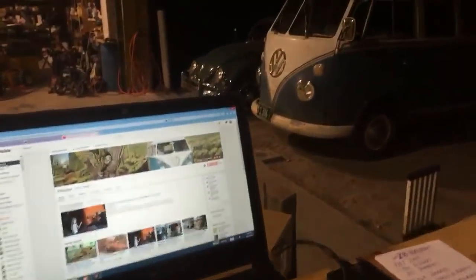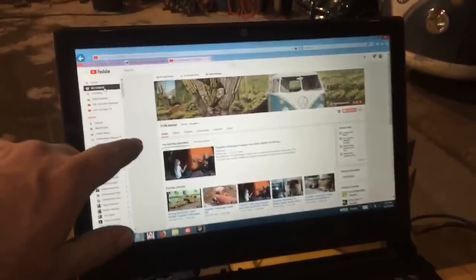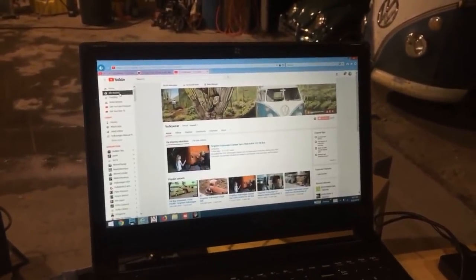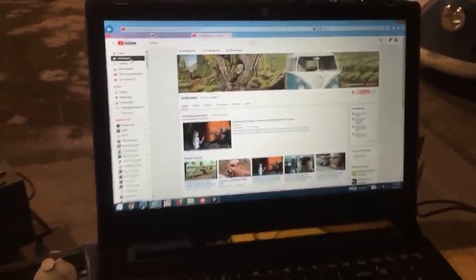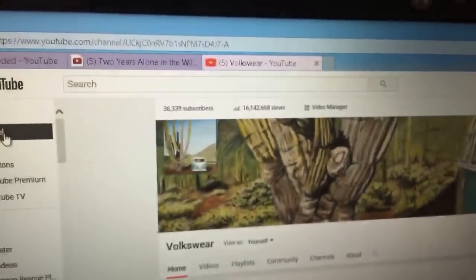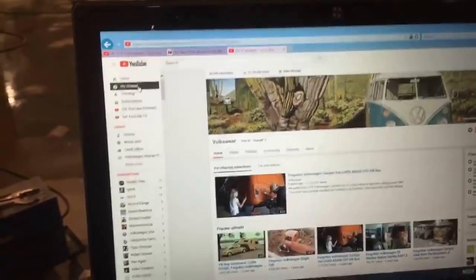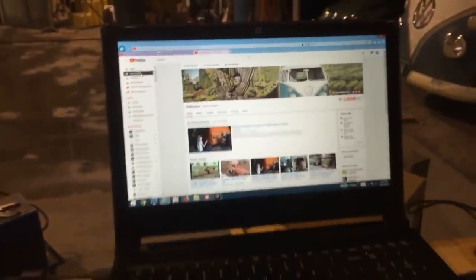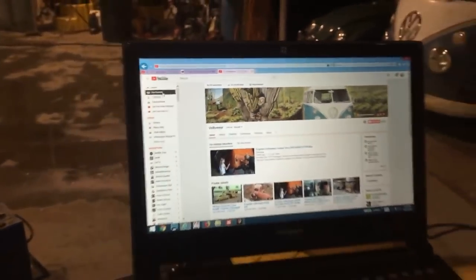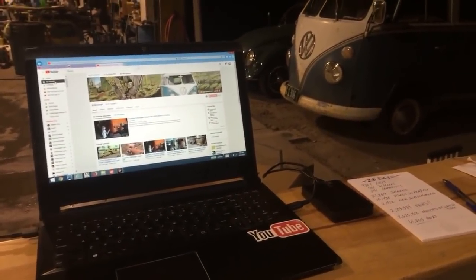Last week I was gonna do a YouTube live video as a thank you for 15 million channel views and 35,000 subscribers. But I didn't get around to doing that video, and since then our views have bumped over another million and another 1,300 or 1,400 subscribers. I just wanted to tell you guys thanks - all of you that hang in there and put up with some of my boring videos.